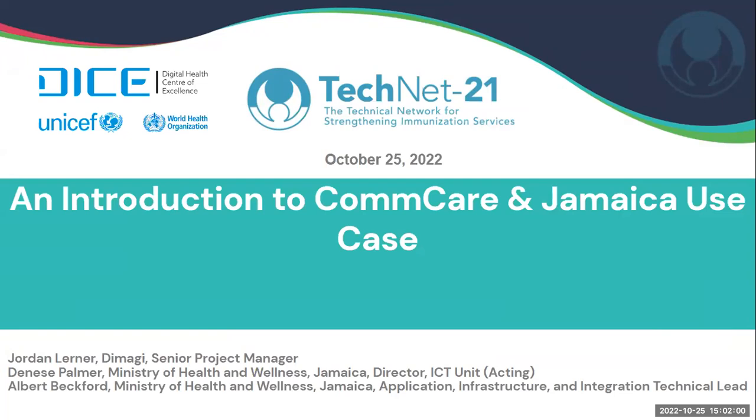If you have any problem finding the language, please let me know in the chat area and I will help you as much as I can. Talking about the chat box, you can already introduce yourselves if you want to and tell us where you're from and your name. You can also use the chat box for any other technical support, and I'm here to help you.